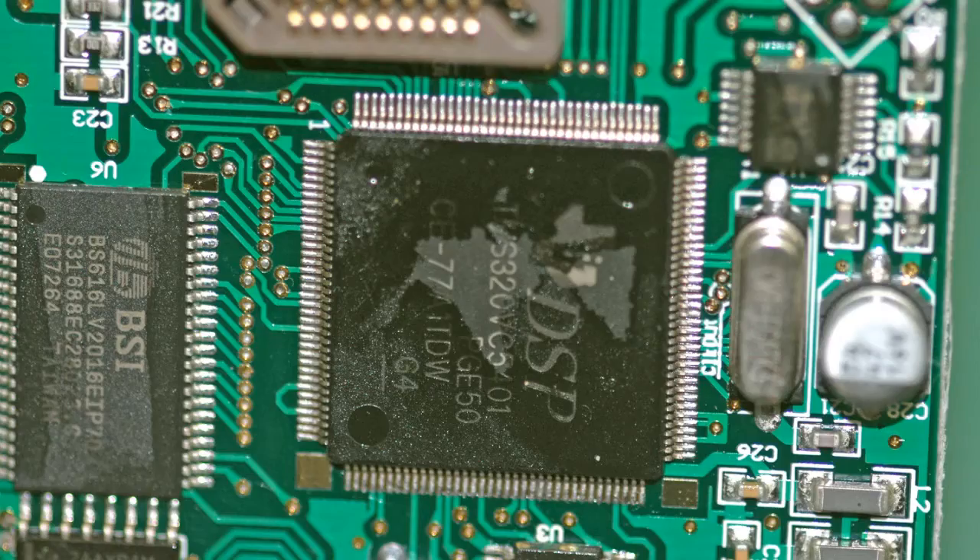For basically all of us, cracking open our phones and upgrading the digital signal processor is out of the question. Last month at the International CES, I met with High Resolution Technologies. They presented an aftermarket digital signal processor, dubbed DSP, for use with your existing phones.